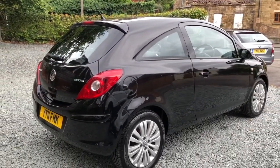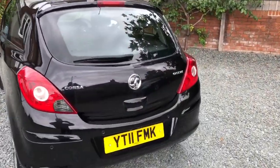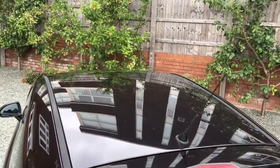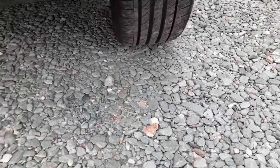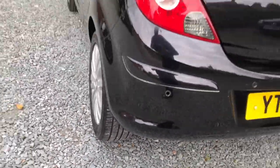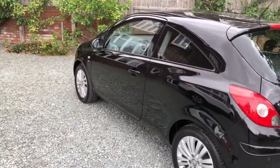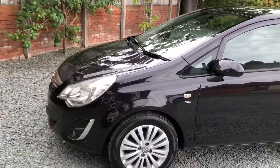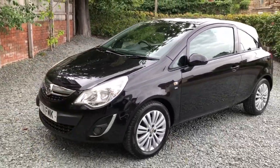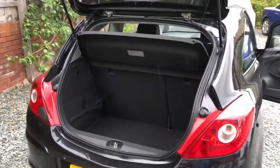If you look at the reflection you can see just how straight the bodywork is — very bright, tidy car. Nice and clean around the rear, on the roof, decent tires, and again nice and straight down this side as you can see in the reflection.